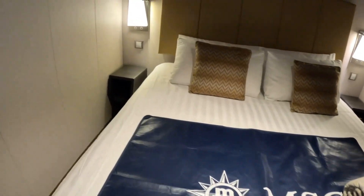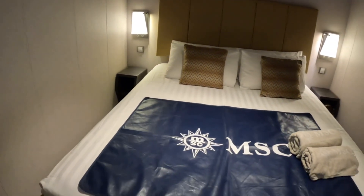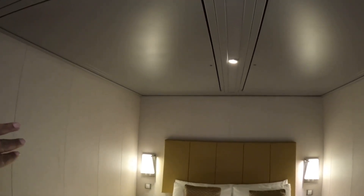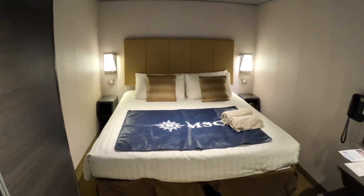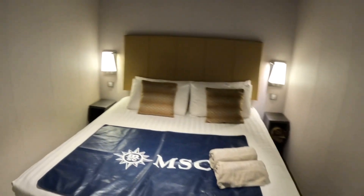This is a king bed that converts into two twin beds if you choose. This room accommodates up to four guests — if you look up, there are Pullman bunks that pull down on the side, like bunk beds. So again, this is a standard premium interior cabin on board MSC Mirabilia. Thanks for watching.